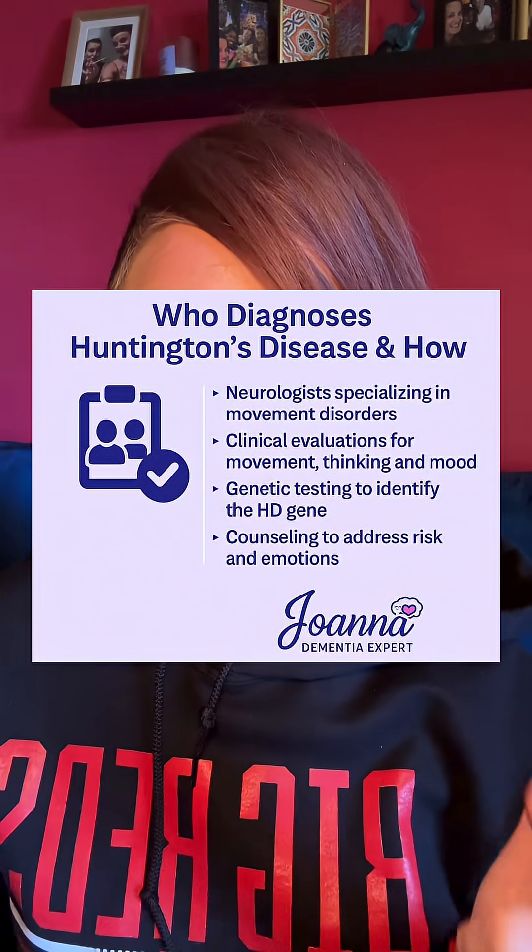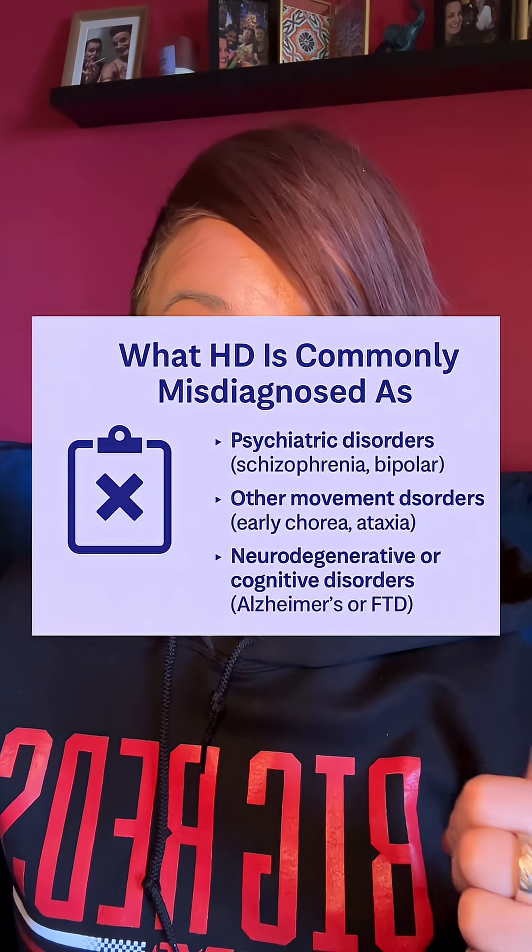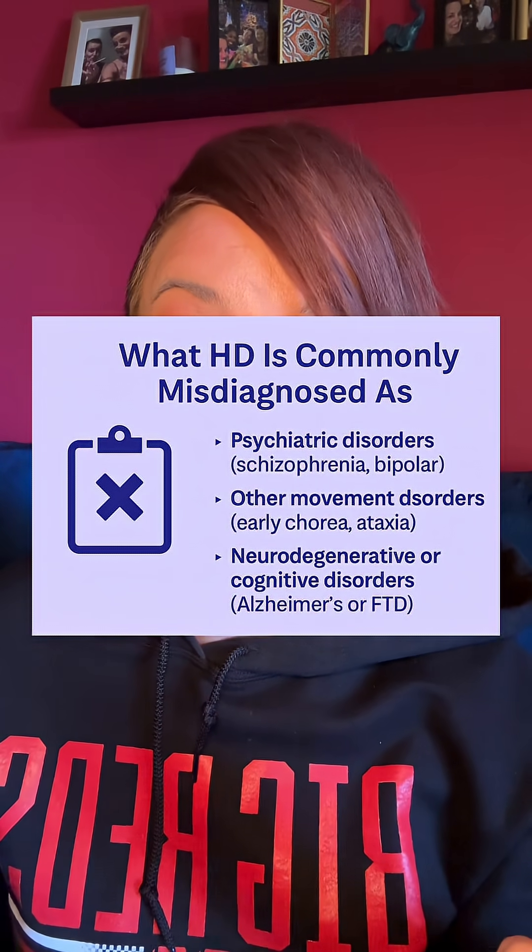This type of dementia is caused by a single defective gene on chromosome 4. It's diagnosed by a neurologist and also genetic testing. But it can usually be misdiagnosed with something like bipolar disorder, depression, or even a frontotemporal dementia or a movement disorder. So it's important to get testing for this.